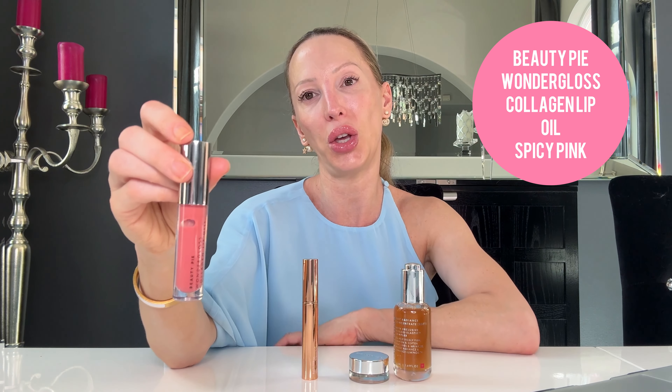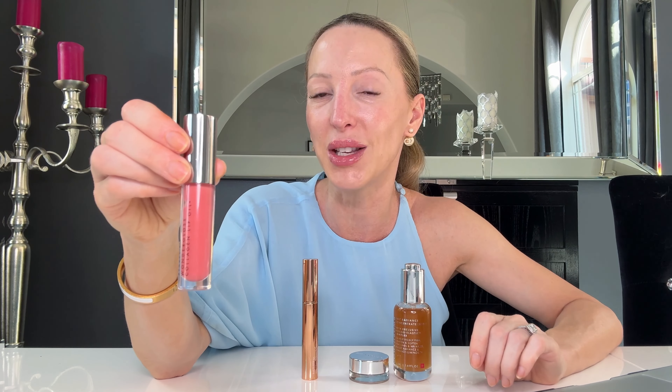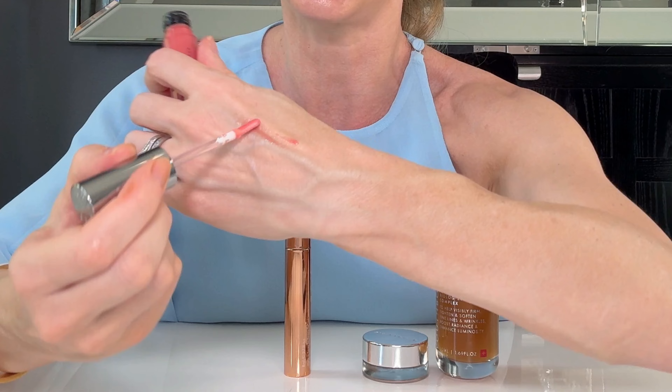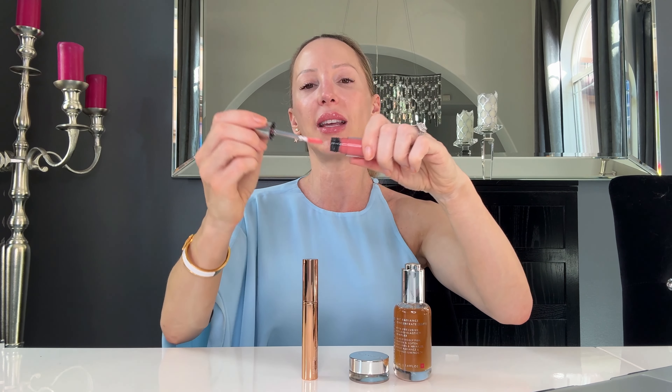The very last thing I used was the Beauty Pie Wonder Glass Collagen Lip Oil. When I saw it, I thought it was bright neon and wouldn't work for a natural look — but it actually comes out very, very sheer and glossy. I was also nervous it would just be greasy or last two seconds. And with sheer glosses I worried about that separation you sometimes get. But it's not sticky, it lasts really well, it feels really lovely, and there's no menthol — so no burn.